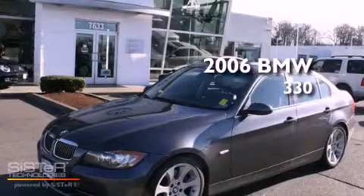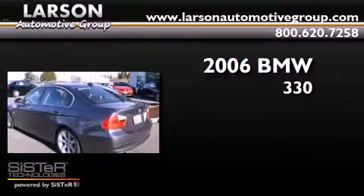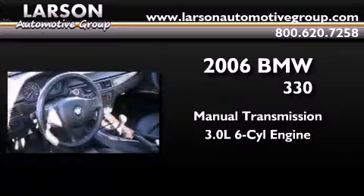This is a 2006 BMW 330. This car has a manual transmission and a 3.0 liter inline six-cylinder engine.